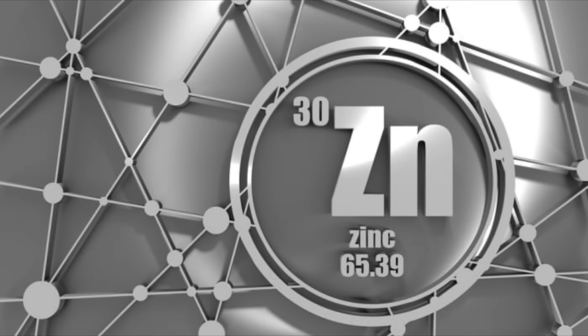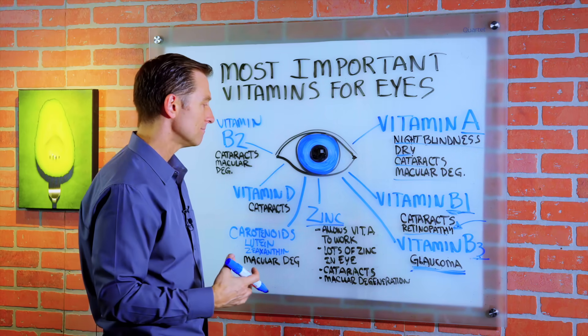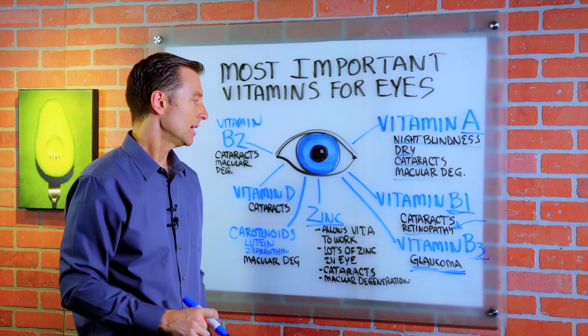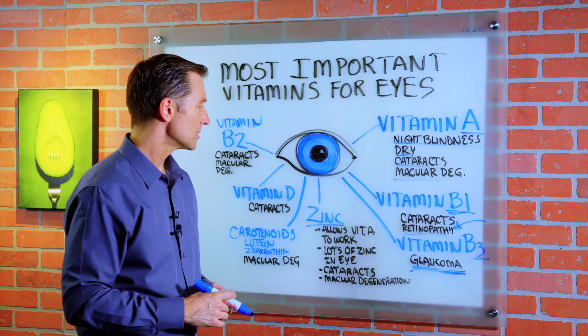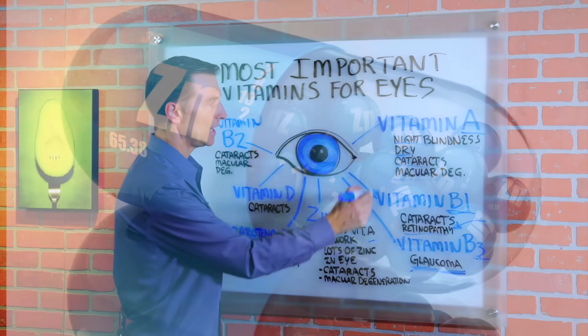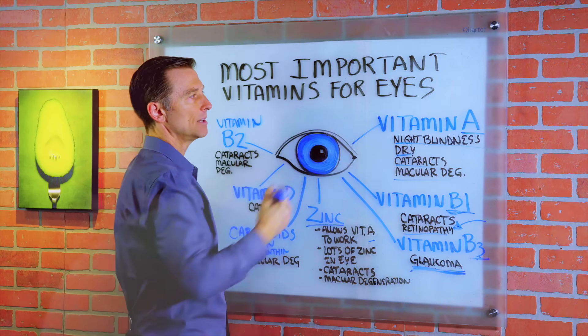Then we have zinc, which is a very powerful antioxidant and trace mineral. Over 2 billion people on this planet are deficient in zinc — it's a very common deficiency, also in agriculture. Zinc allows vitamin A to work and do its job; without zinc, vitamin A has a hard time carrying out its functions.